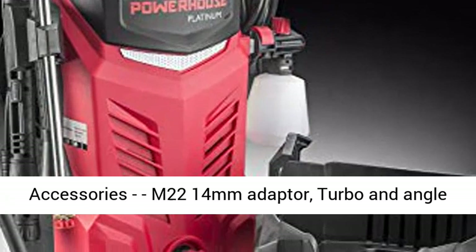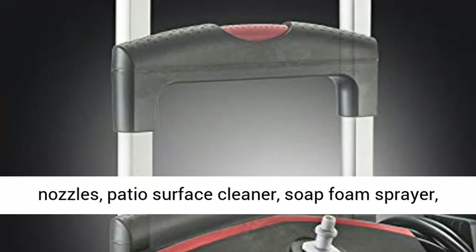Accessories include an M22 14mm adapter, turbo and angle nozzles, patio surface cleaner, soap foam sprayer, brush, and other parts — all included.